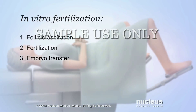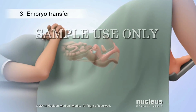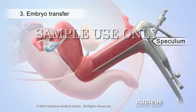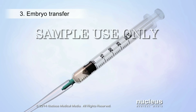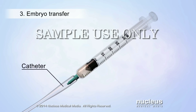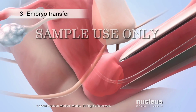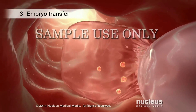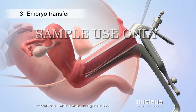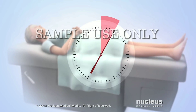The third part of in vitro fertilization is called embryo transfer, which is done three to five days after fertilization. During embryo transfer, a tool called a speculum will be inserted into the woman's vagina so that the doctor can see her cervix. A syringe will be loaded with fluid containing one or more of the hatched embryos. Then the syringe will be attached to a long thin tube called a catheter. The doctor will insert the catheter into the vagina, through the cervix, and into the uterus, then inject the embryos. The catheter and speculum will then be removed, and the woman may continue to lie on her back for about 15 minutes.